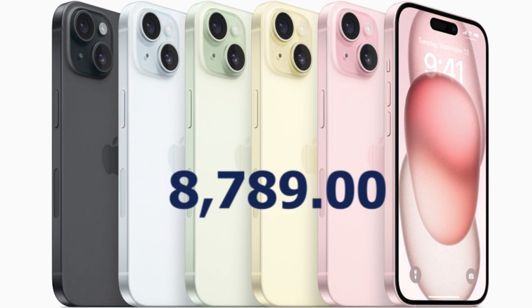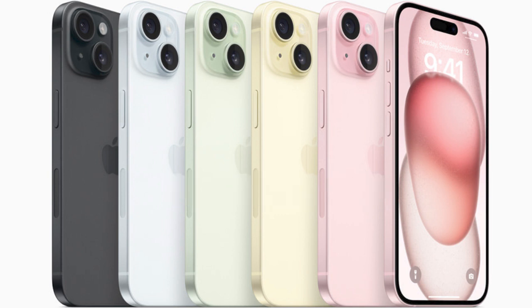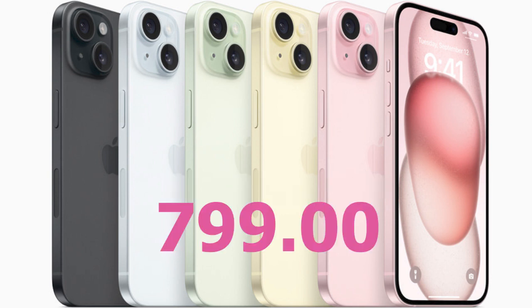The price of iPhone 15 in Ghana is estimated at around 8,789 Ghana cedis, which is equivalent to seven hundred and ninety-nine dollars at the time of this video.